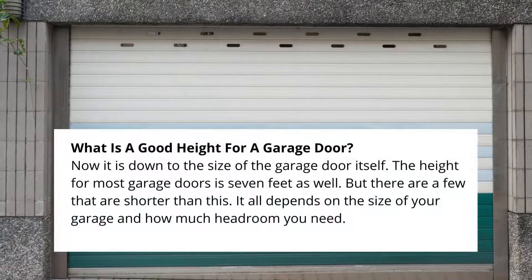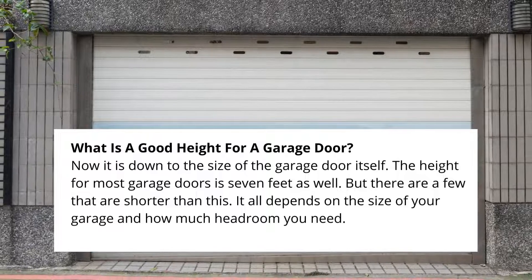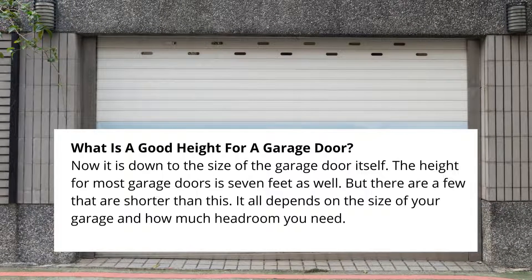What is a good height for a garage door? Now it comes down to the size of the garage door itself. The height for most garage doors is 7 feet as well, but there are a few that are shorter than this. It all depends on the size of your garage and how much headroom you need.